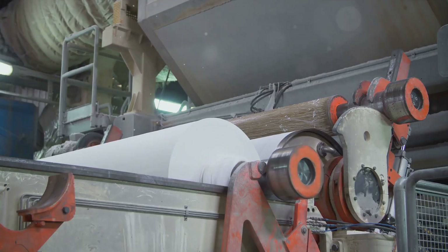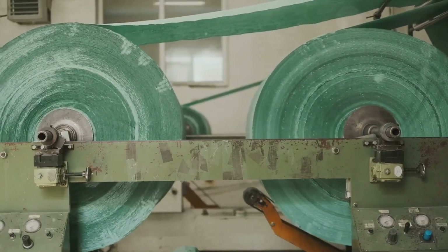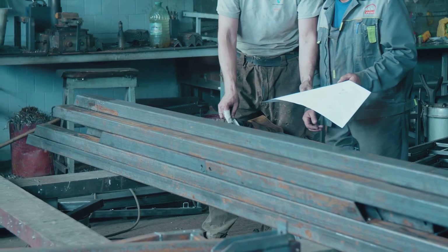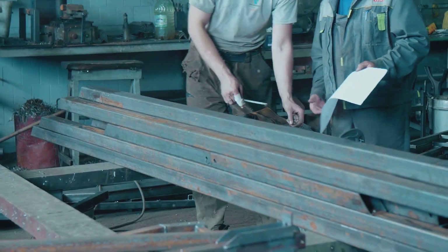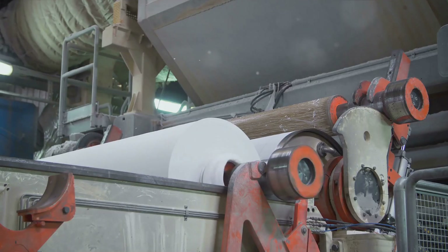The pulp still contains tiny bits of lignin and other impurities, so it's washed and bleached to remove these. The result is a clean white pulp, ready to be transformed into brown paper. From the forest to the paper mill, from logs to pulp, every step of the way the process is carefully controlled to ensure the highest quality product. The pulp is the foundation of our brown paper, and without it, there would be no paper at all.